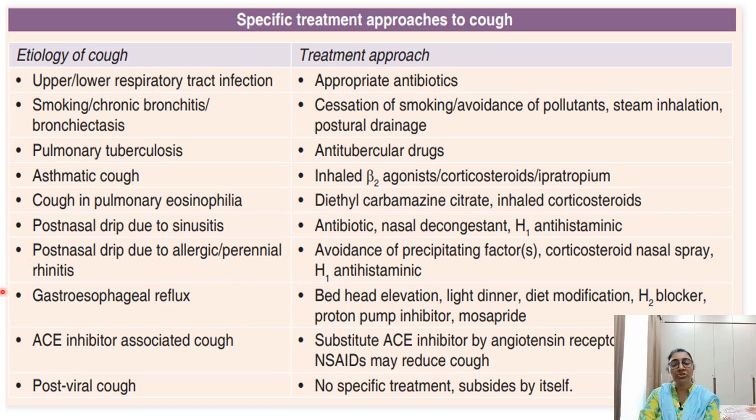For gastroesophageal reflux: bed head elevation, lighter dinner, diet modification, H2 blockers, proton pump inhibitors, and mosapride should be given. For ACE inhibitor-associated cough (drug-induced cough), substituting the ACE inhibitor with an angiotensin receptor antagonist or losartan may reduce cough. For post-viral cough, no specific treatment is required as it subsides by itself.